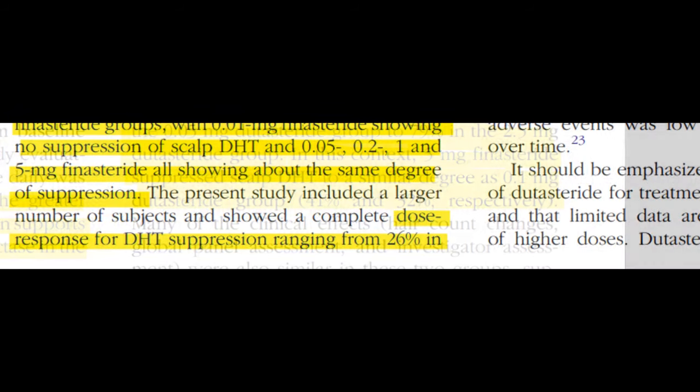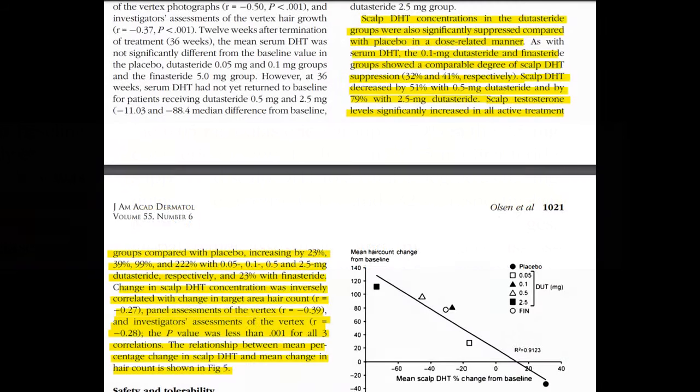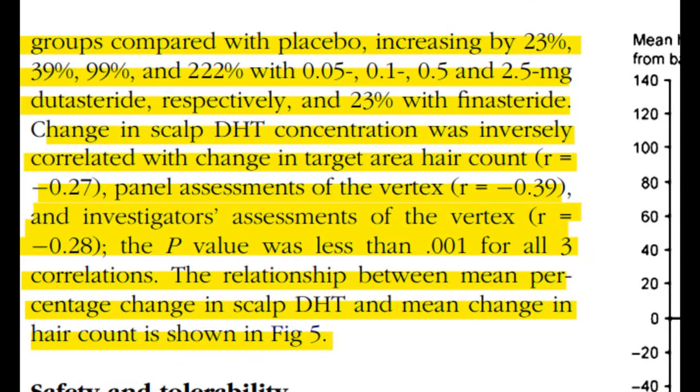Moreover, all active treatments including dutasteride in varying doses from 0.05, 0.1, 0.5, and 2.5 mg, and finasteride, led to increases in scalp testosterone levels ranging from 23% to a staggering 222%.